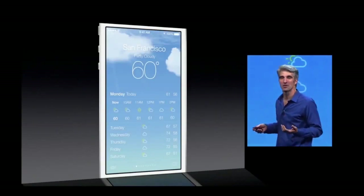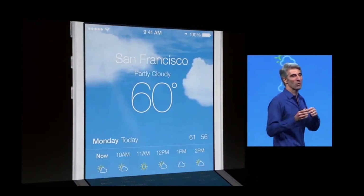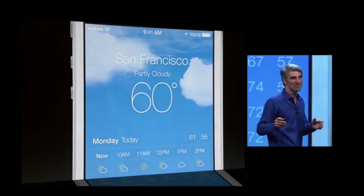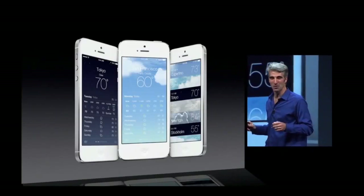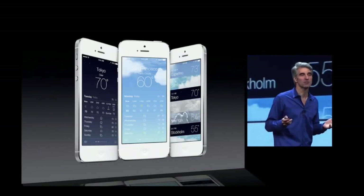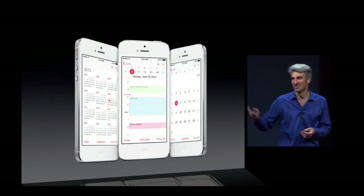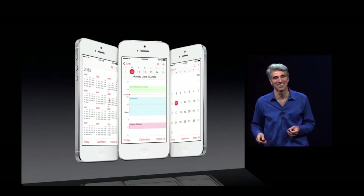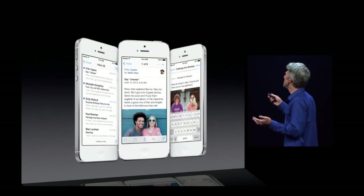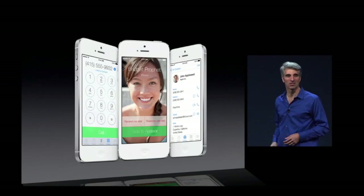Just take a look at something like Weather, where the motion conveys information and where the edge-to-edge design takes advantage of every pixel on that Retina display. It's so nice. It's great for apps you use every day, like Messages, your Calendar, your email is gorgeous, your friends never looked more attractive.